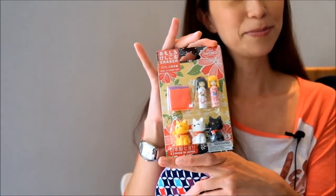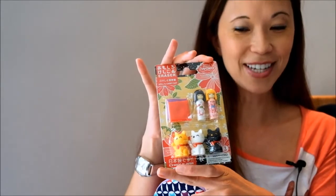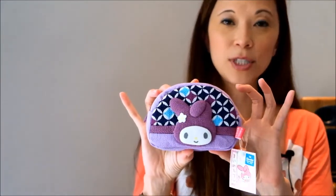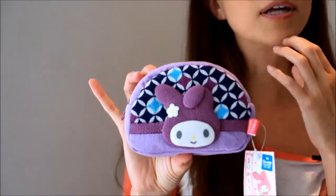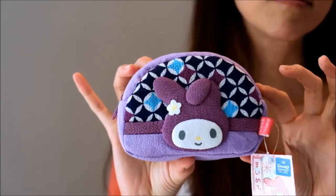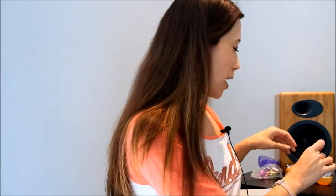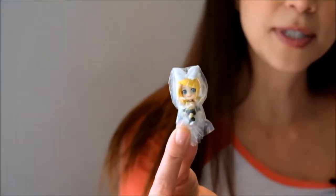There are also these little erasers — little geisha dolls and little kitties, how cute is that. This is a My Melody purse which I just thought was adorable and it kind of went with the plush. And then there's a lot of gashapon, which I didn't know what that was until Miss Emma Star told me — so I just put a ton of change into these little machines and got these adorable little figures.